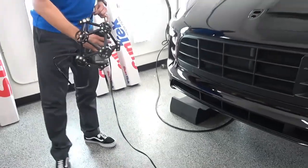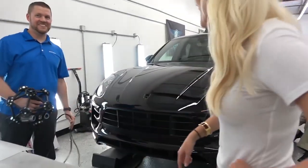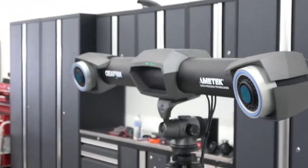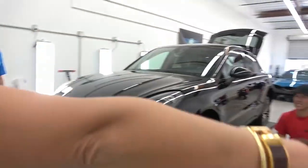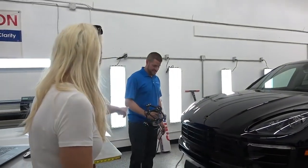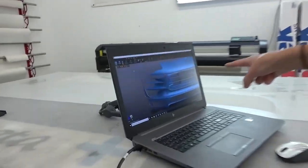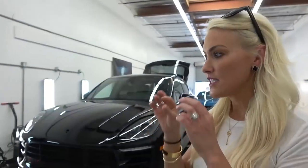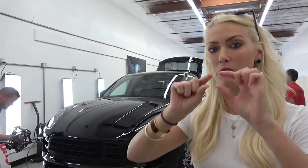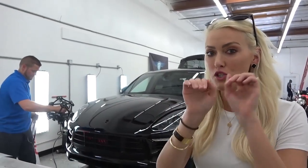He's living in the year 2050. Look at this — that is mad. So you're 3D scanning this car. There's a little bit of tape on the car to help it scan, and here it actually starts to appear on the computer as he's scanning the front. They're scanning the whole car so that when they print out the PPF, it's going to fit super accurately over each little panel.